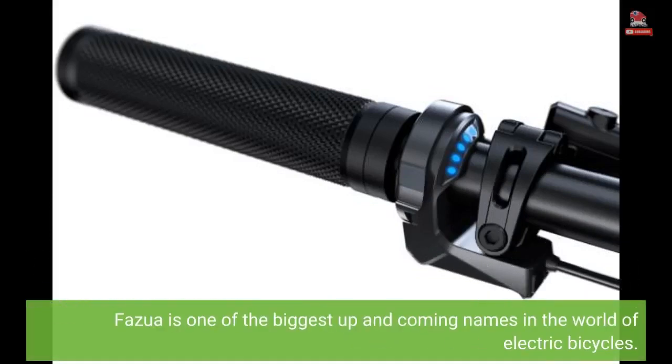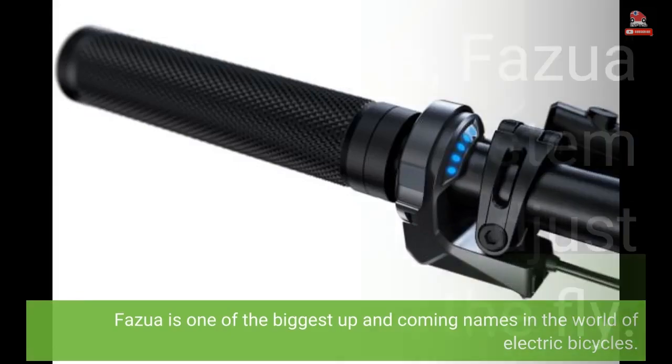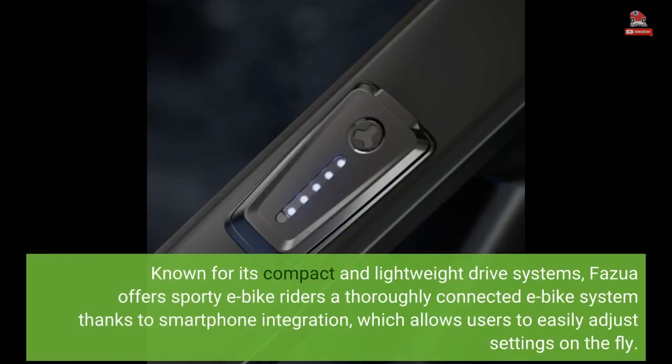Fasua is one of the biggest up-and-coming names in the world of electric bicycles. Known for its compact and lightweight drive systems, Fasua offers sporty e-bike riders a thoroughly connected e-bike system thanks to smartphone integration, which allows users to easily adjust settings on the fly.